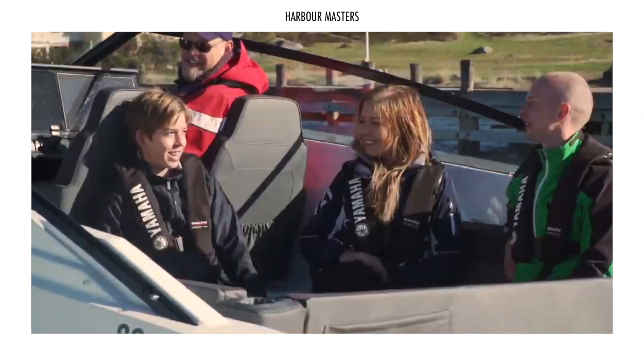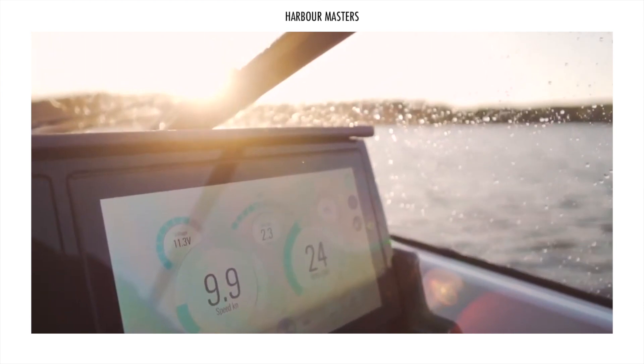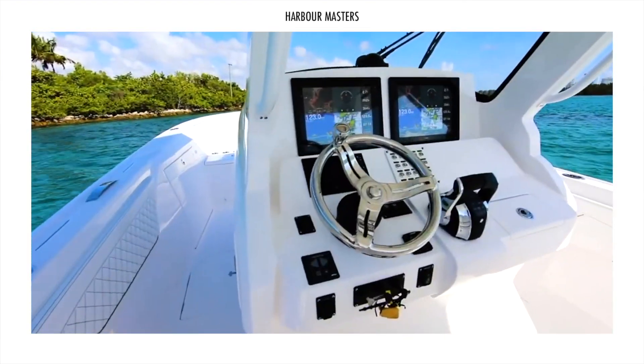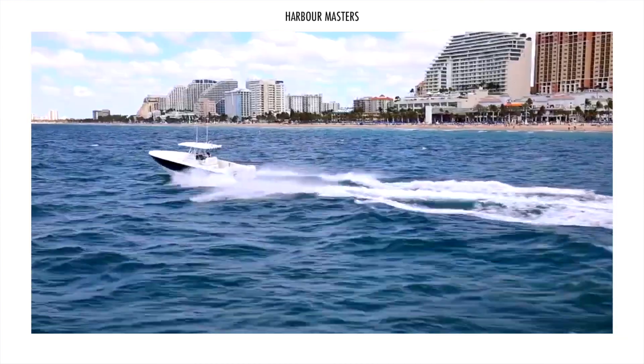Cuddy cabin boats are ideal for day cruises or short sea trips. These boats are also ideal for water sports enthusiasts, as they can be used for wakeboarding, water skiing, and a variety of other activities.